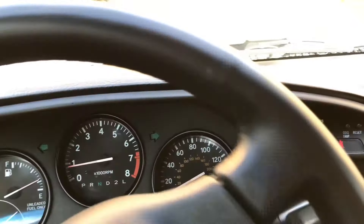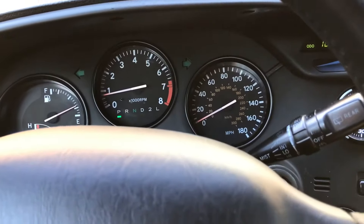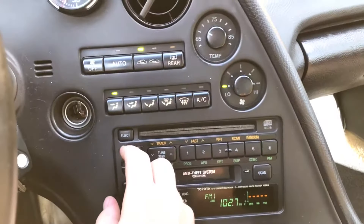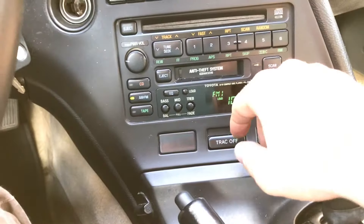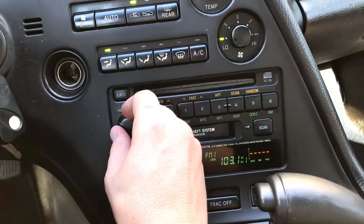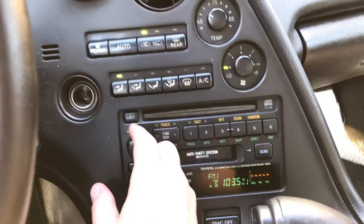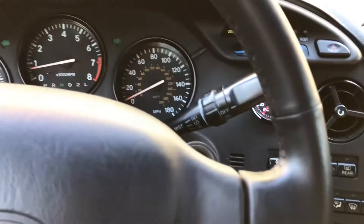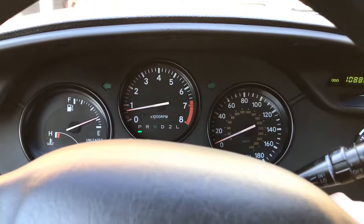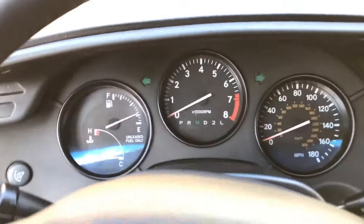I'll pull it back in because I'm going to show you possibly one of the best parts about the car. Real quick, I'll show you the radio — turn that on, it was off, it works. Then I'll take you inside and show you one of my favorite parts.